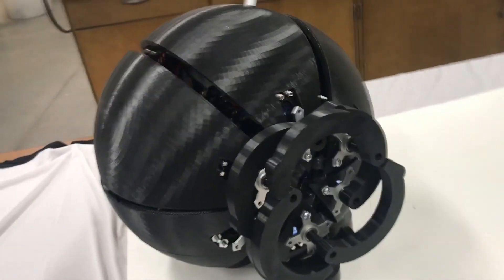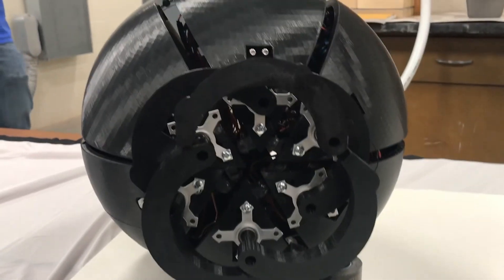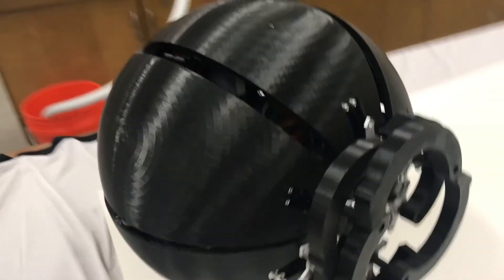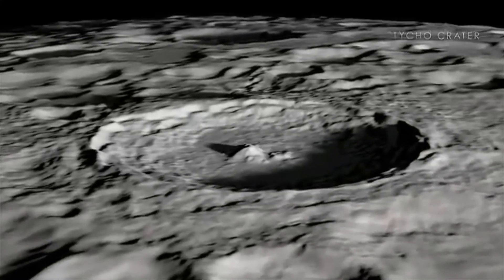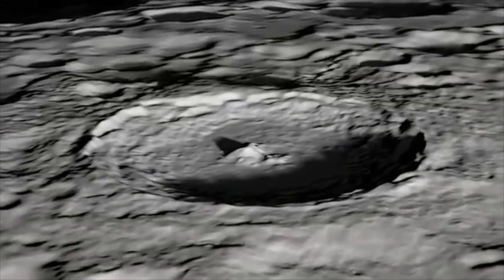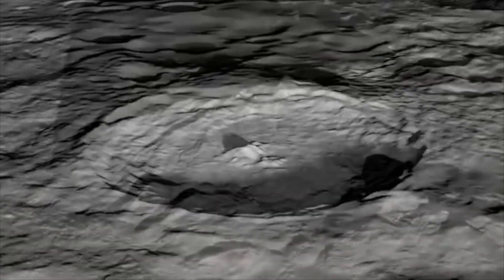The FingariBot will have the ability to act as a swarm by integrating machine learning into their bots. This allows them to communicate among each other, collect information, and create maps to better understand the moon's geography.